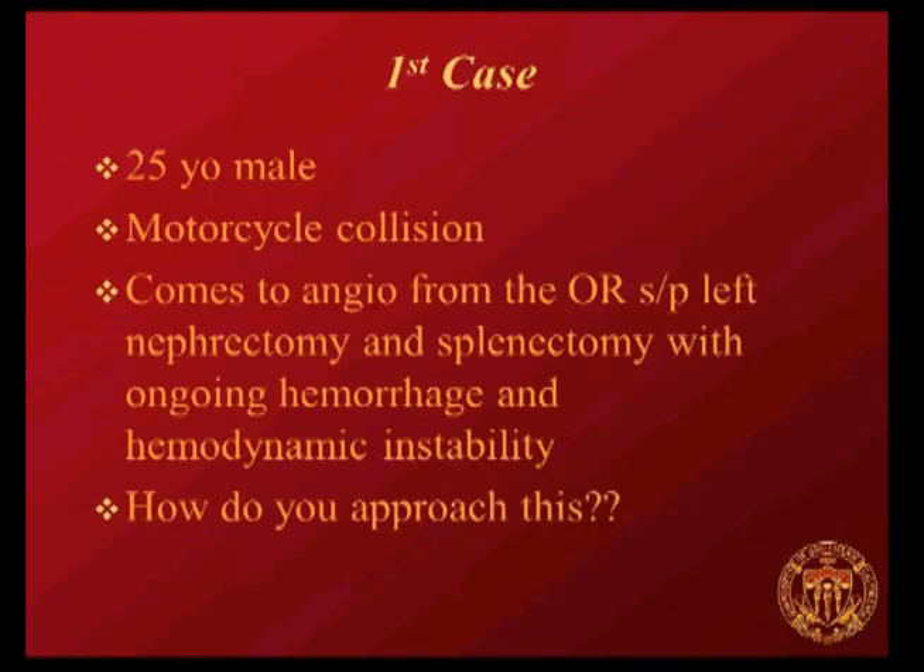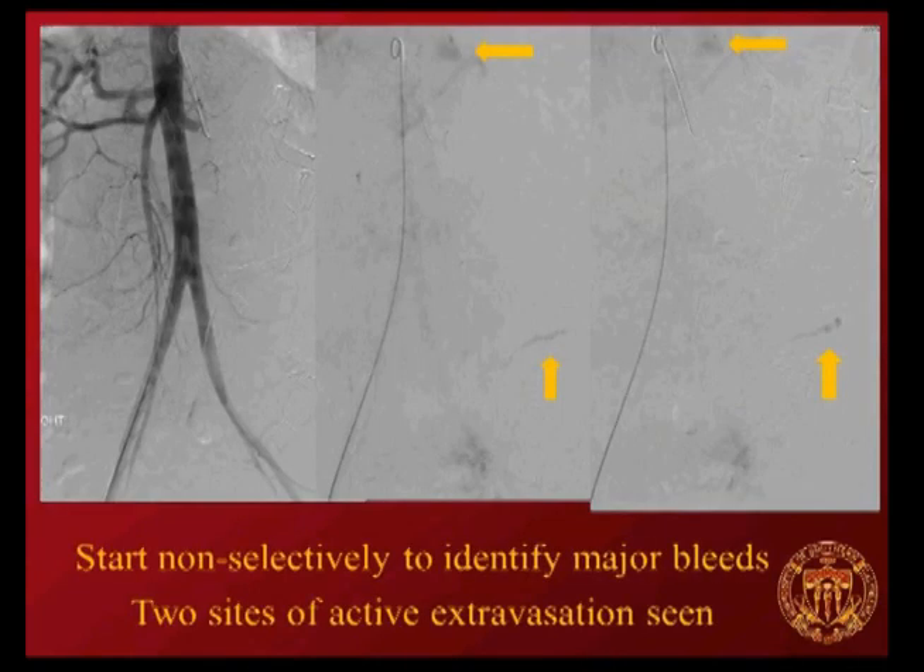First case: a 25-year-old male in a motorcycle collision who went to the OR, had a left nephrectomy and splenectomy, but is unstable with ongoing hemorrhage they're having trouble controlling. Starting non-selectively, you do the aortogram and see two areas of pretty brisk hemorrhage—one in the upper abdomen and one in the lower abdomen near the pelvis.